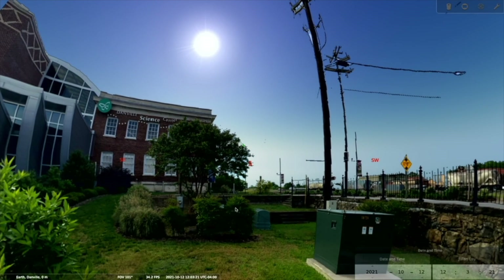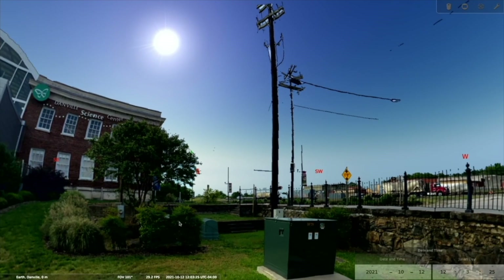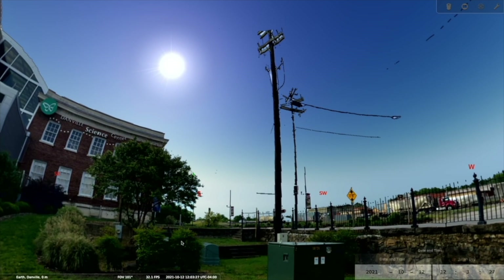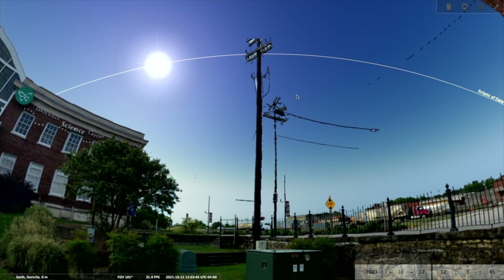We are facing the southern sky, and if we take a few steps back, we can see that to our left is the east, to our right is the west, meaning that north is directly behind us. Looking at our clock in the corner, it's just a few minutes past noon on the 12th of October 2021. Gazing skyward, we can see that the sun is still about an hour away from its zenith, the highest point in its apparent daily travel across the sky.